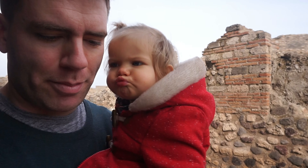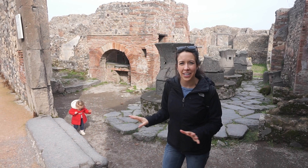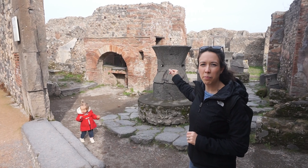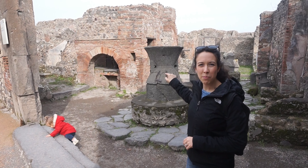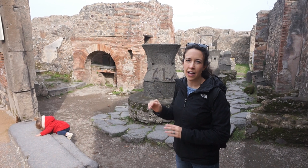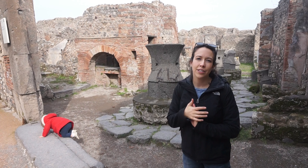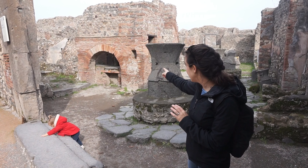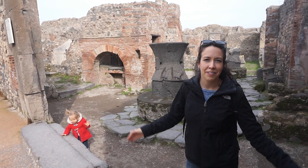This is the mill and the bakery — every neighborhood had one. These millstones here — they'd put grain in the top, put poles through, and either have donkeys or slaves walk around and around to grind the grain down into flour, which they would then use in these ovens for making bread, pizza, or whatever they wanted to make for the day.